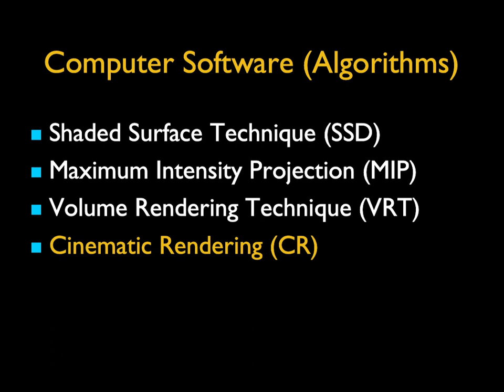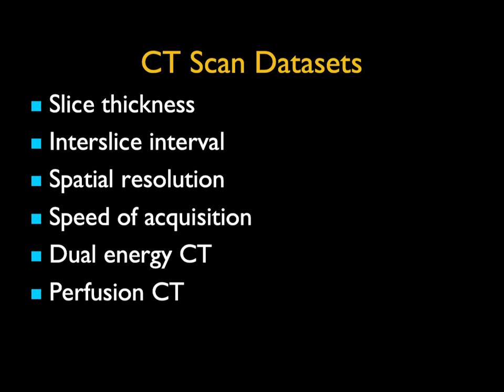As computers got faster and data processing faster, we went from shaded surface rendering. Pixar in 1985–86 was doing volume rendering, and most recently the work done to take a new form of volume rendering — cinematic rendering — and bring that front and center. We talk about CT data sets, slice thickness. We usually use 0.75 every 0.5 millimeters, speed of acquisition in a matter of seconds, dual energy and perfusion providing unique data sets as well.